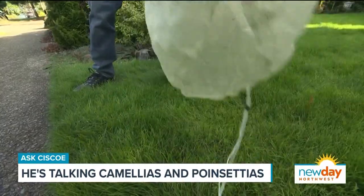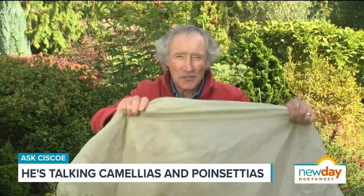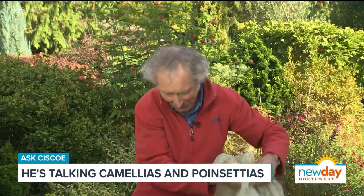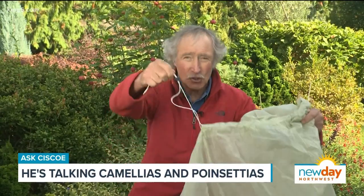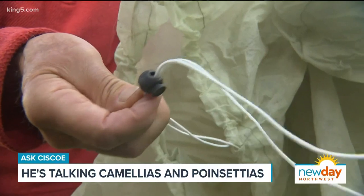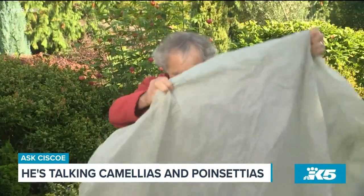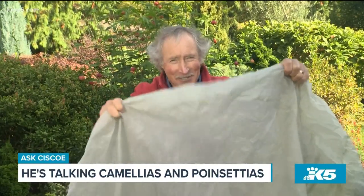This thing right here is called Frost Protect. I get it from Charlie's Greenhouse. You can see it's got some cinch cords that you can tighten up to tighten it around the plant. This is the biggest one they sell.